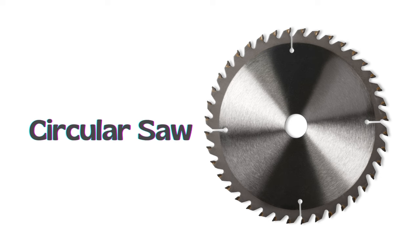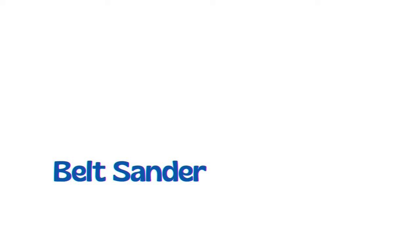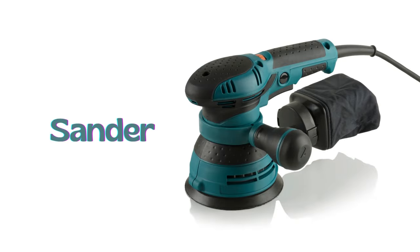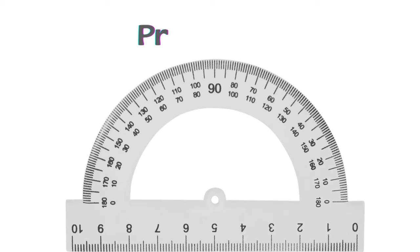Circular saw. Belt sander. Sander. Compass. Protractor.